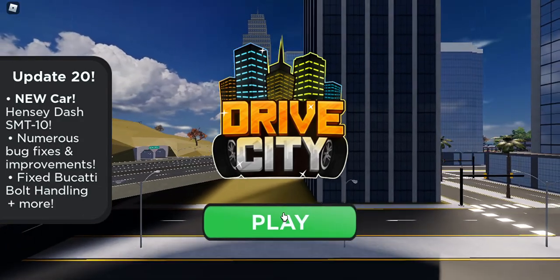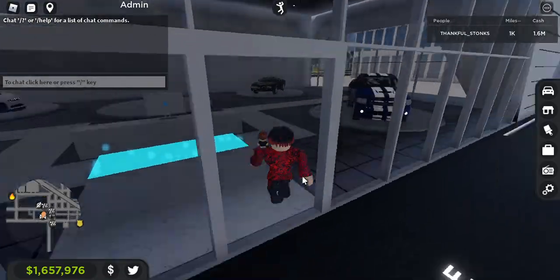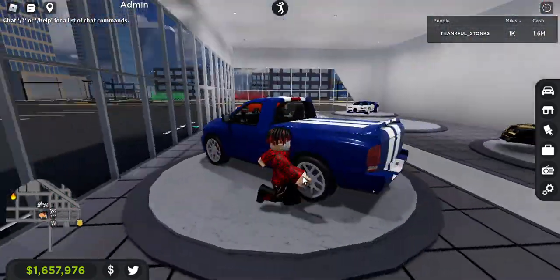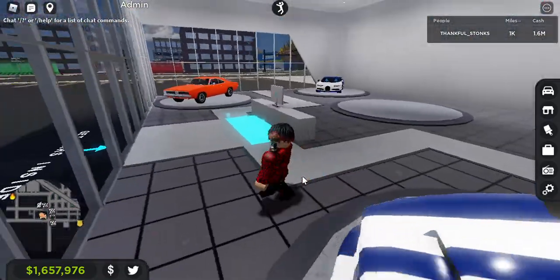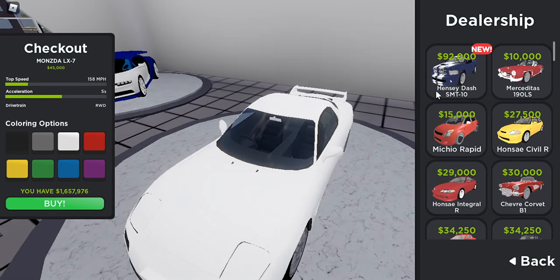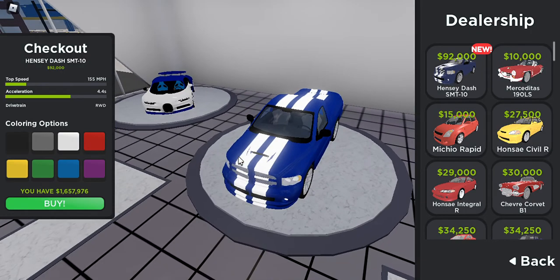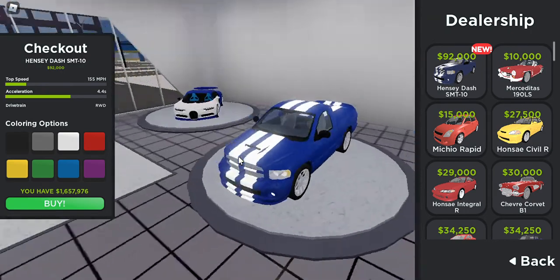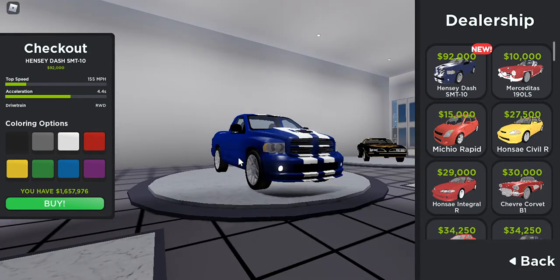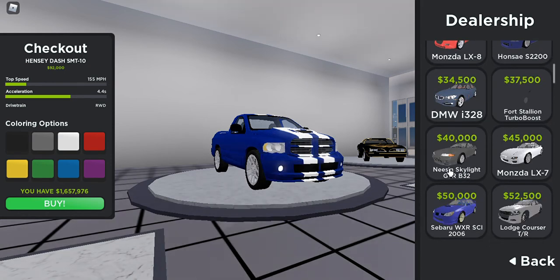They also fixed the Bugatti Bolt handling — check it out. So first glance, yep, knew it: SRT 10, powered by Hennessy. Oh yeah! Let's check out the stats. Wait, that's it? 155 miles an hour? Time out — I expected more, honestly.